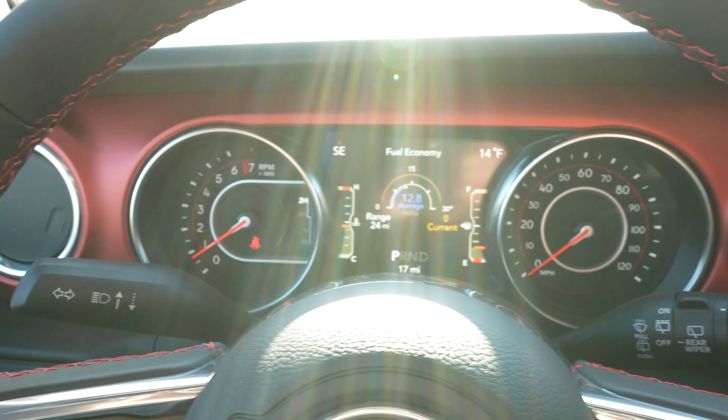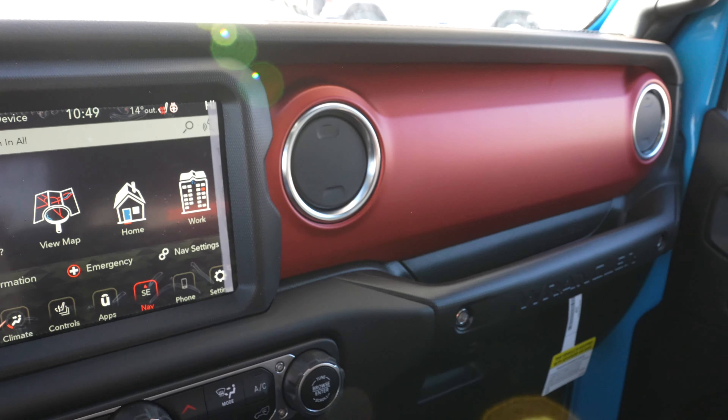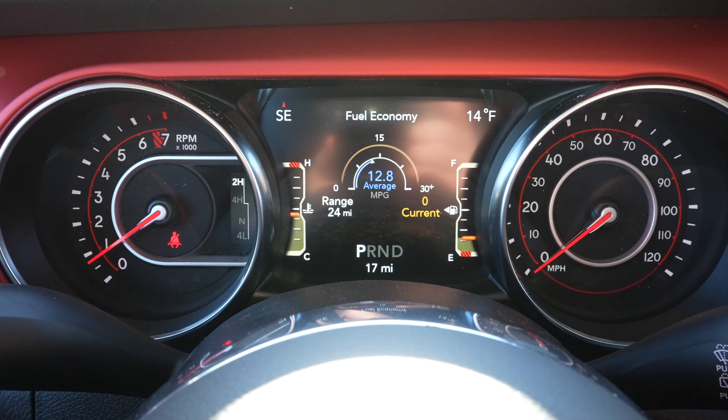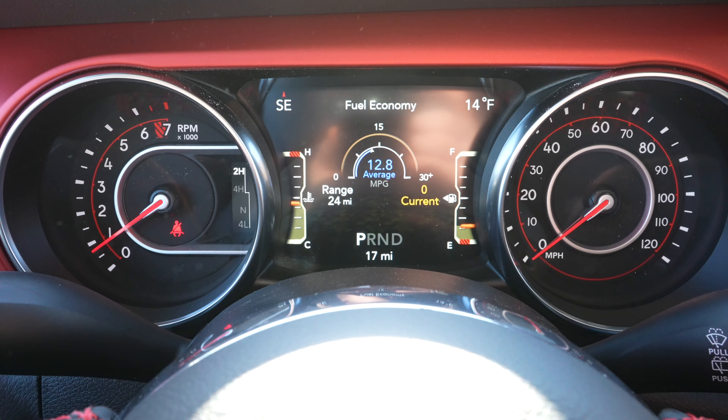This is the Rubicon interior, which does have the red accents. Taking a look at the instrument cluster, we have your tachometer on the left, speedometer on the right, and an LCD screen in the middle.